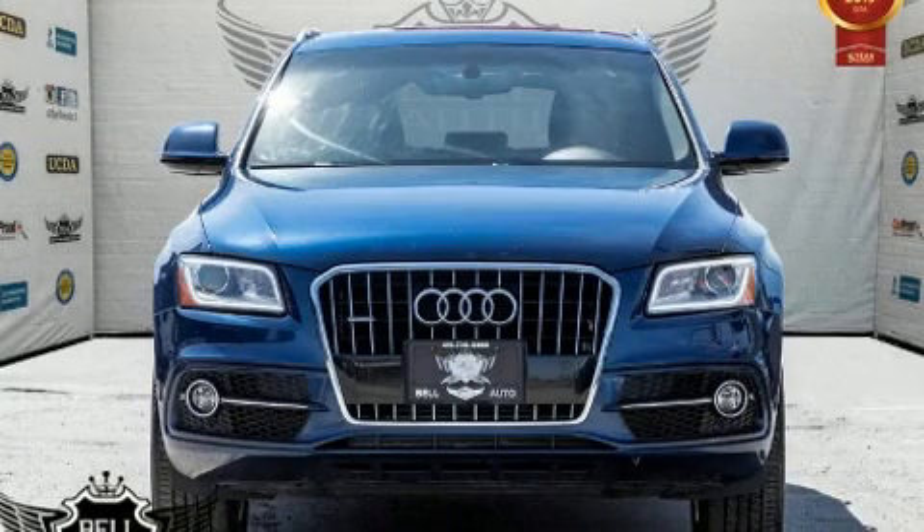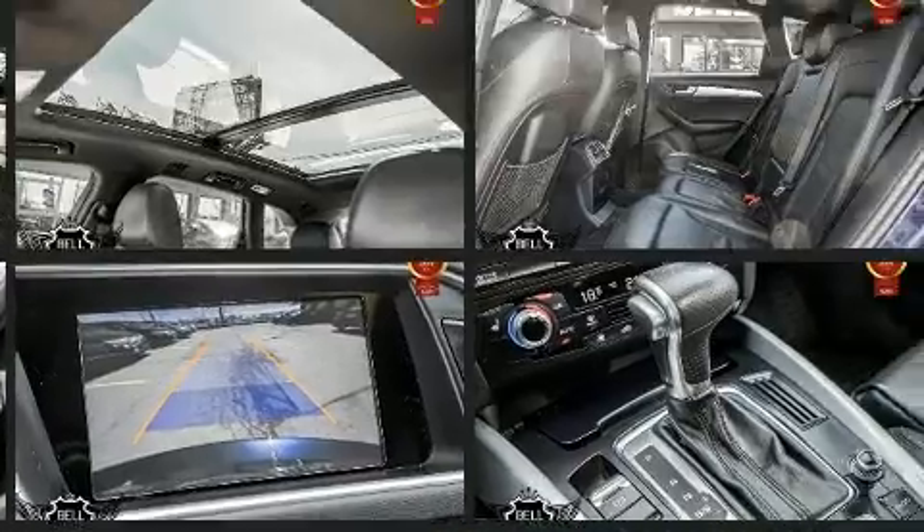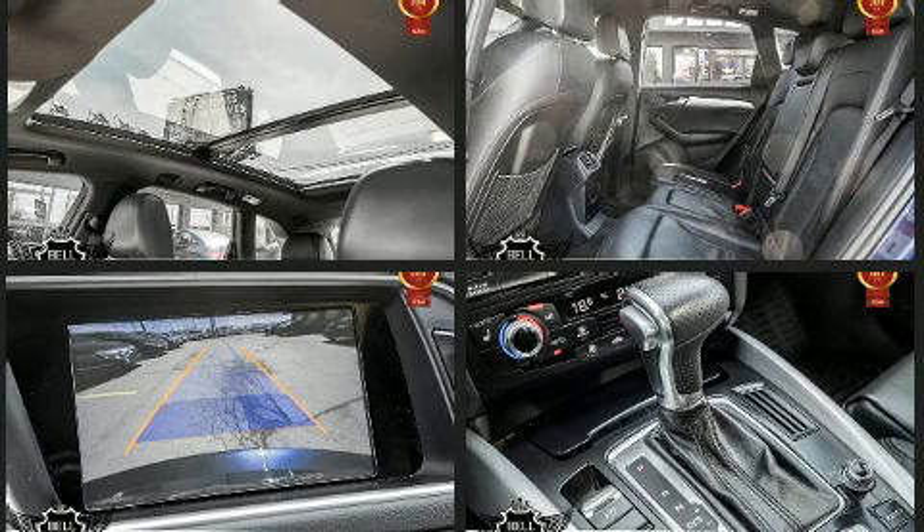Load your family into the 2016 Audi Q5. Under the hood you'll find a four-cylinder engine with more than 200 horsepower, and for added security, dynamic stability control supplements the drivetrain.